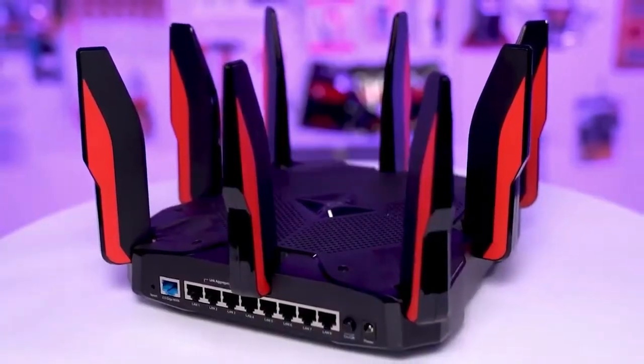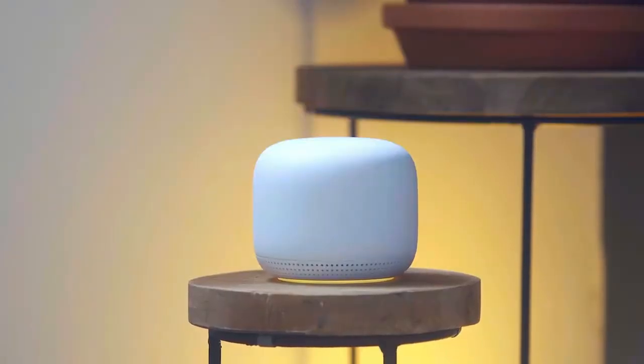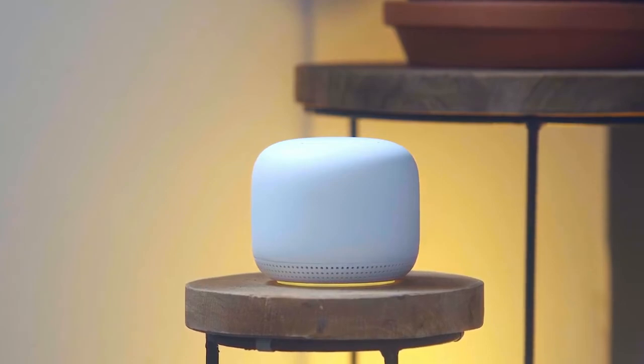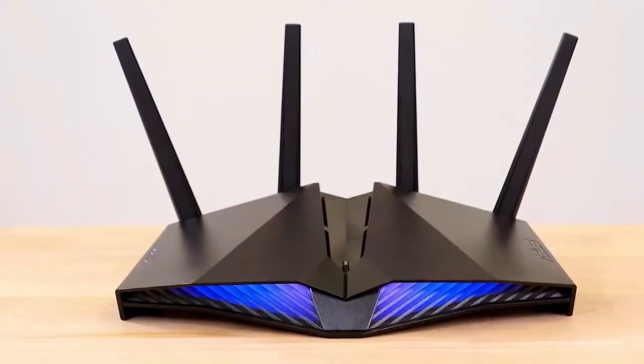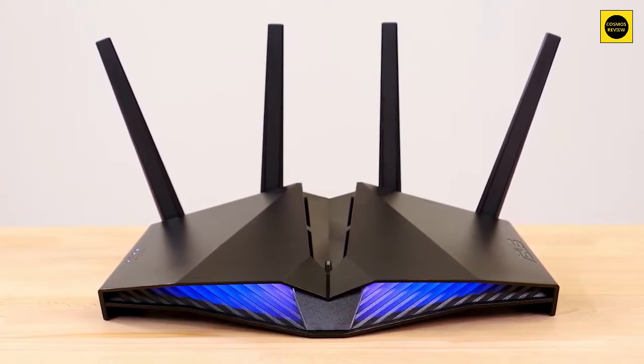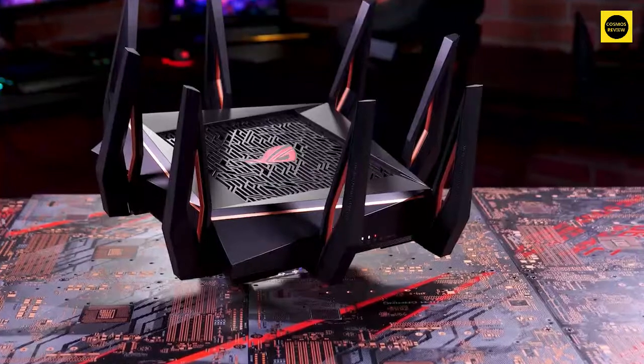Are you looking for the best wireless router for you but don't know which one to choose? In this video we break down the top five wireless routers on the market this year based on performance and situations they'll be used in. Whether you're looking for a high-speed router with a focus on gaming or a basic budget router that will cover a medium-sized home, or anything in between, we'll have an option for you.